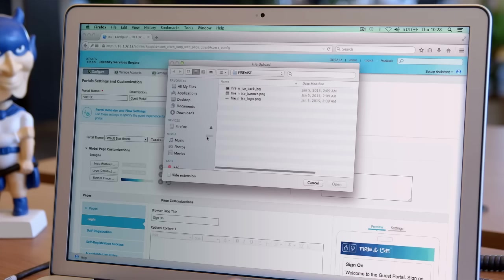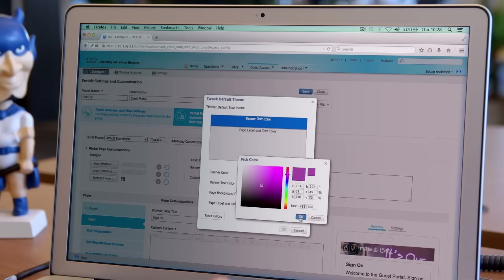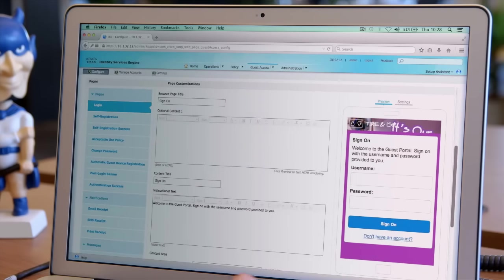Winston can select multiple languages, then he simply drops in the bright and shiny new company logo and a banner. He chooses a color theme and instantly sees the changes on his screen. Wow, that was fast and easy! Winston can't wait to show off his work to Mia.